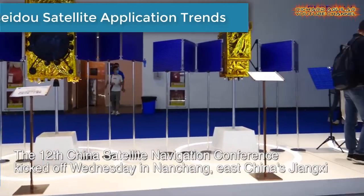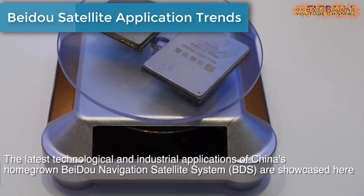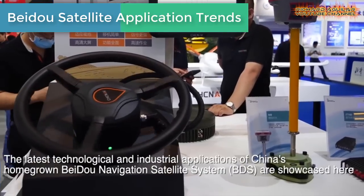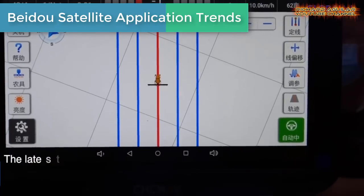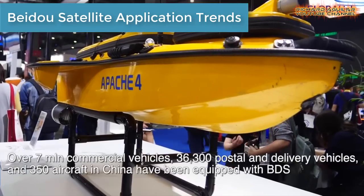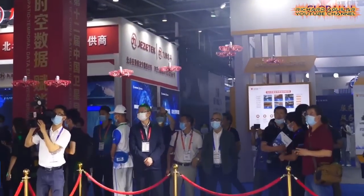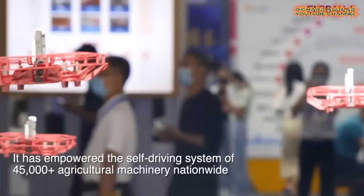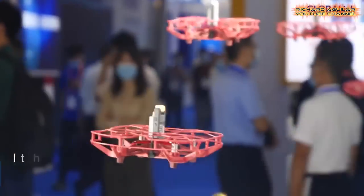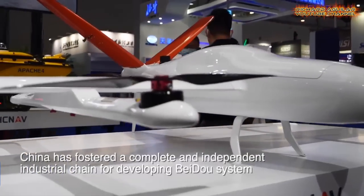Moving on, here are the most recent technological and industrial application achievements of China's homegrown Baidu navigation satellite system, showcased at the 12th China Satellite Navigation Conference.